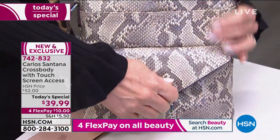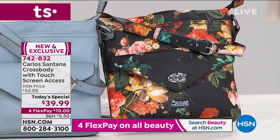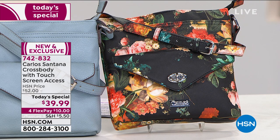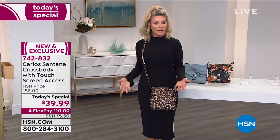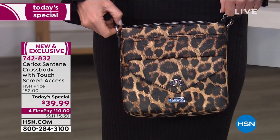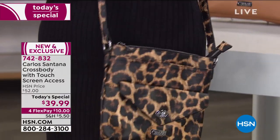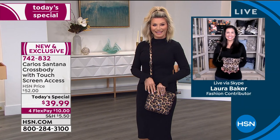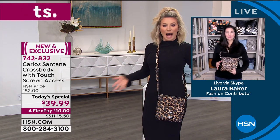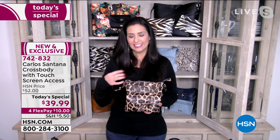I want a bag that feels rich, that when I walk into a room not everybody else has. This is new, exclusive, only here at HSN. The prints are gorgeous and it's $10 to get started. Make this your Galentine's Day gift to yourself. Look how beautiful this bag is — I'm wearing this leopard one with just a plain black dress. The phone rings, I don't even have to open my bag. Right here is my cell phone pocket, and I can see who it is.